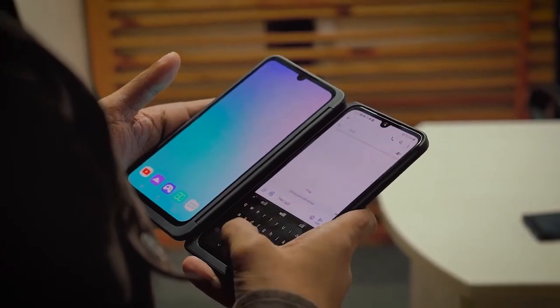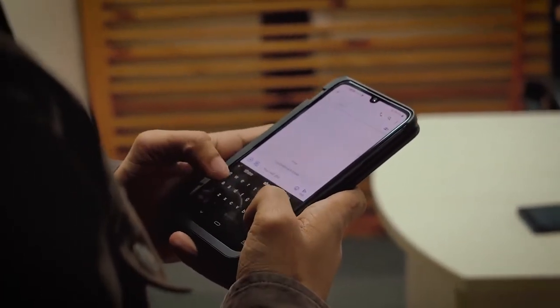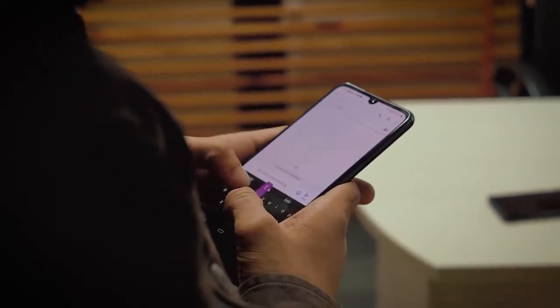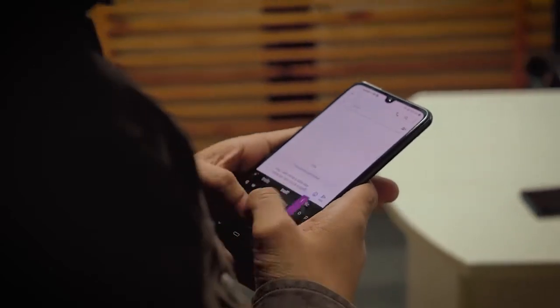If you buy the LG G8X, chances are you'll use it just like I did. In my usage, I used the G8X as a regular phone and whenever I wanted to multitask properly, I'd take out the dual screen case from my bag. I always had it on me but never had it constantly attached to the phone. This is purely a functional case — it's not something LG wants on the phone all the time. For that, they've bundled a separate TPU protective case in the box.